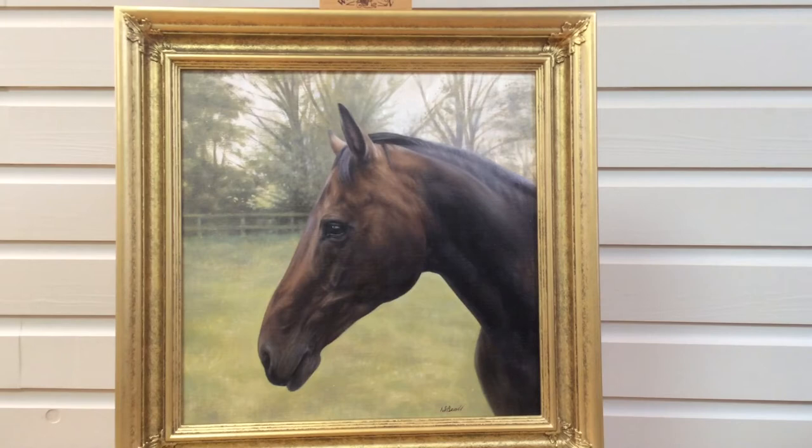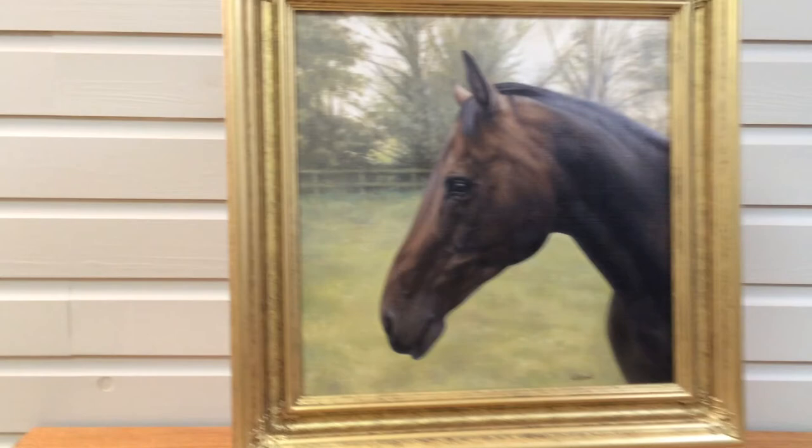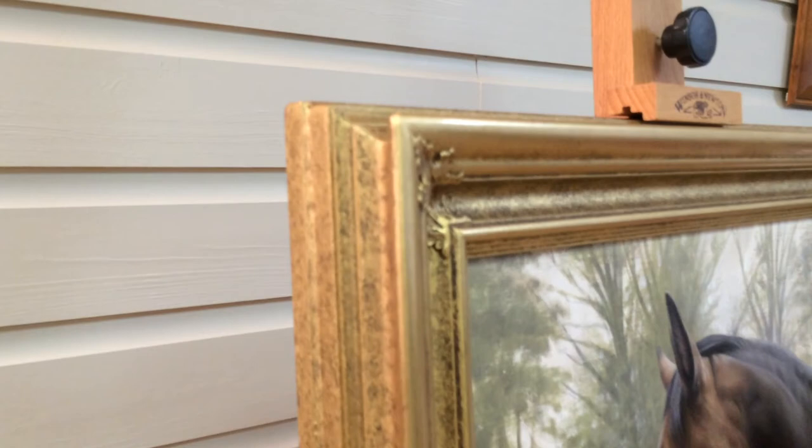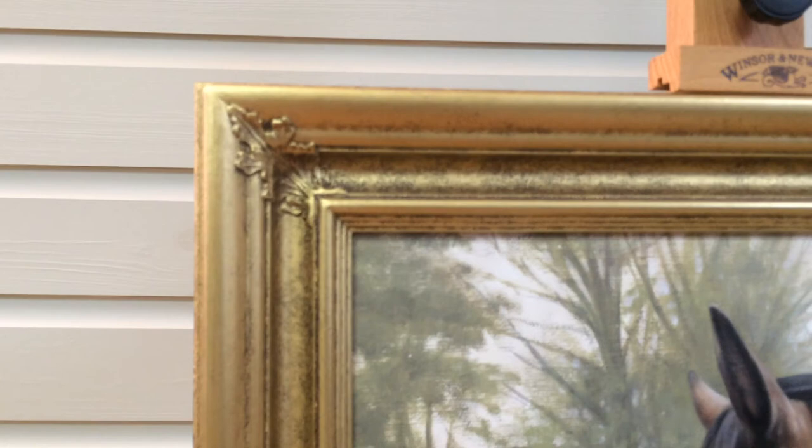Overall it just works so well. The frame is quite deep because our canvases are relatively deep at 21mm, so the frame has been built up to cover the back and hide the canvas, and it all works beautifully.